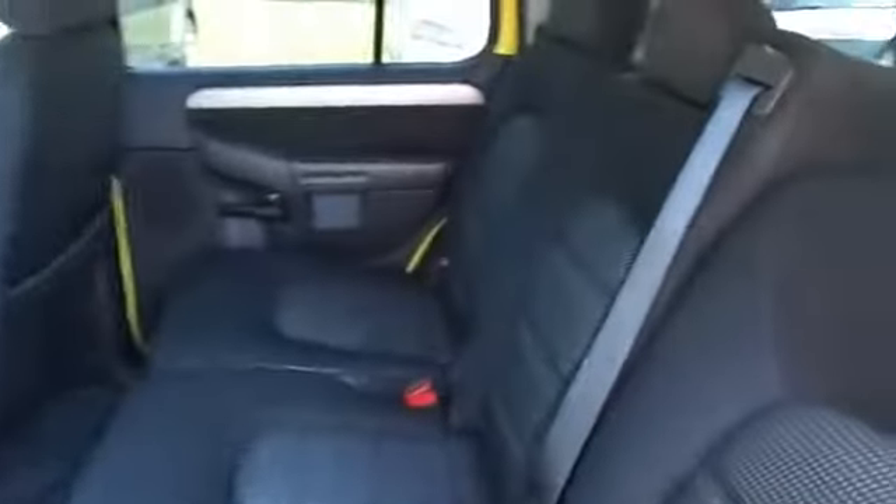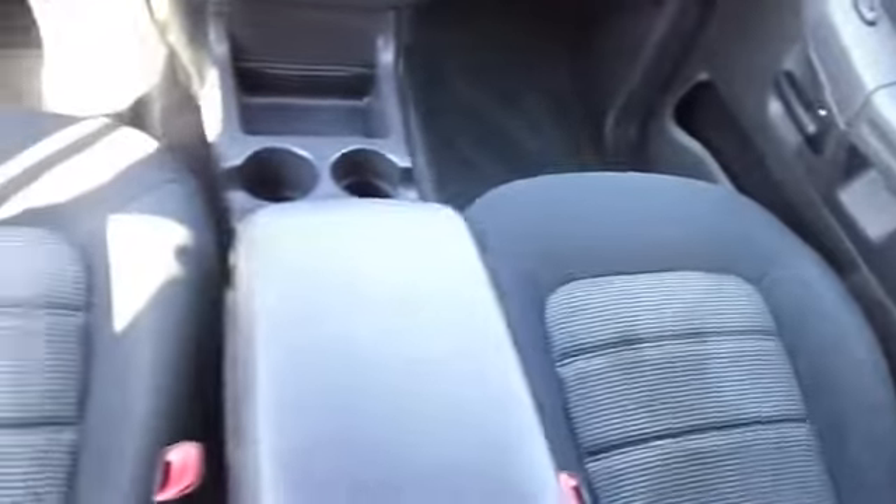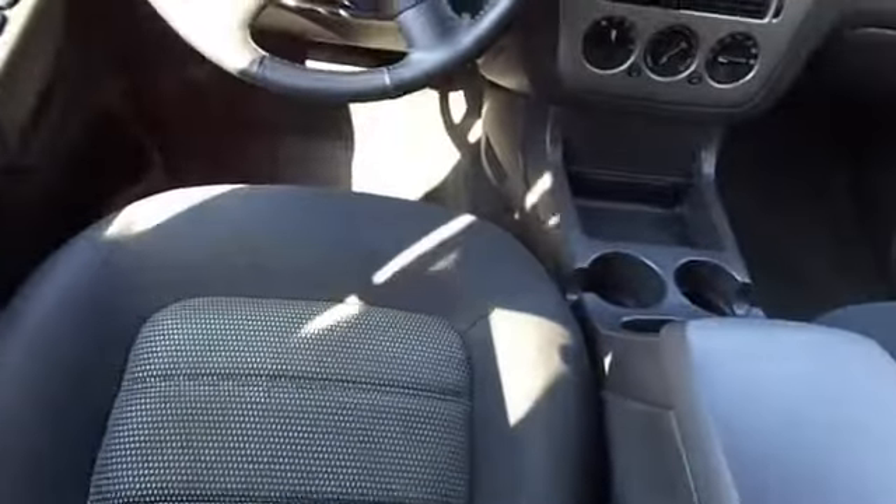Inside you'll find an adjustable tilt steering wheel, power seats, cruise control, air conditioning, power door locks, power windows and an AM-FM stereo. Let us put you in the driver's seat today. Call or click to contact us.